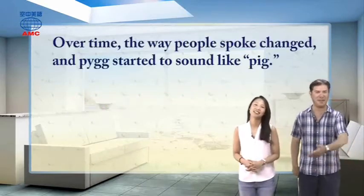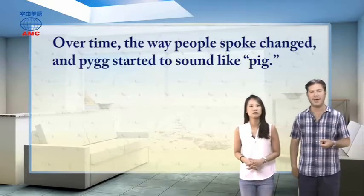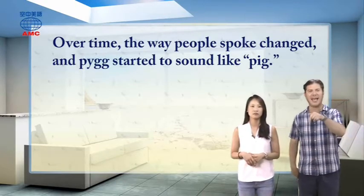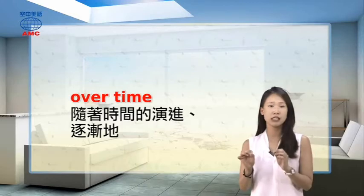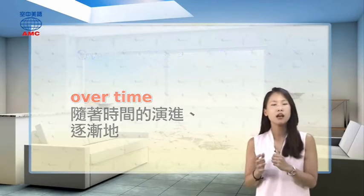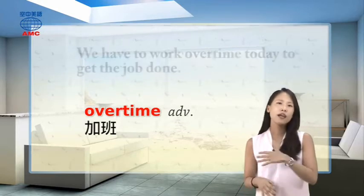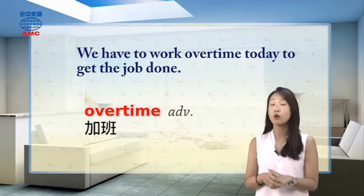Over time — over many years — the way people spoke changed, even in England. 'Pug,' as they said it back in the old days, started to sound like 'pig' as we say it nowadays. 'Over time' is an adverb phrase meaning 随着时间的流逝，逐渐地. Note: when written as one word, 'overtime' means 加班 — a completely different meaning.